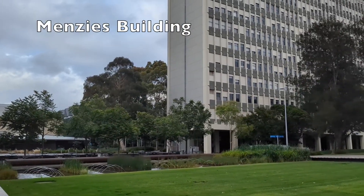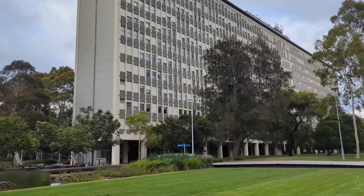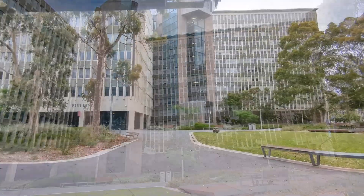Menzies Building is the tallest building on campus and can be used as a landmark when you are lost. It contains lecture theatres, tutorial rooms, staff offices and meeting rooms.